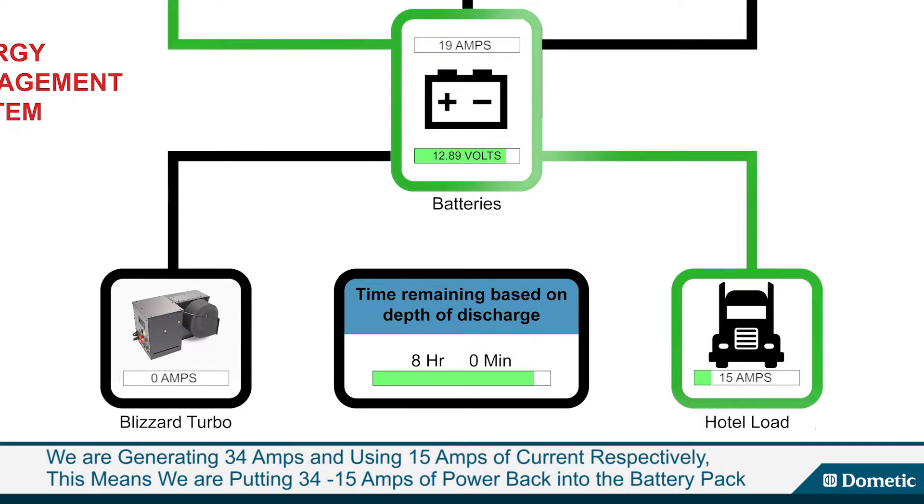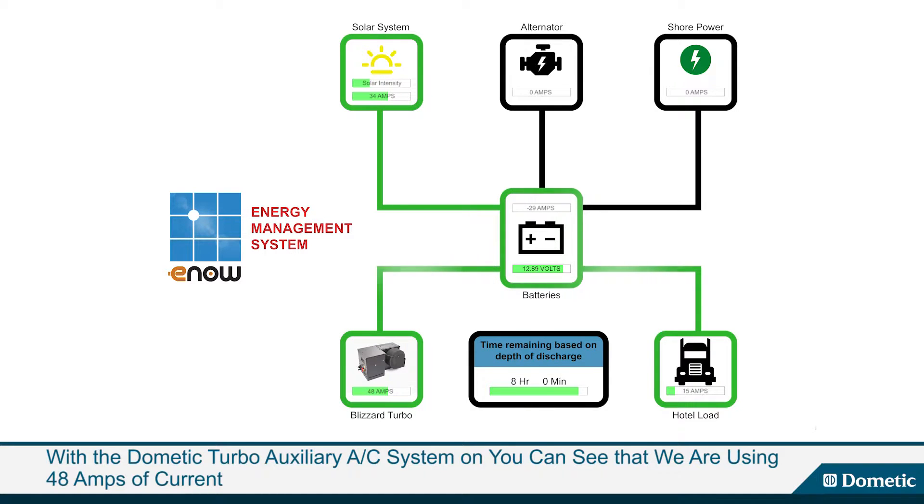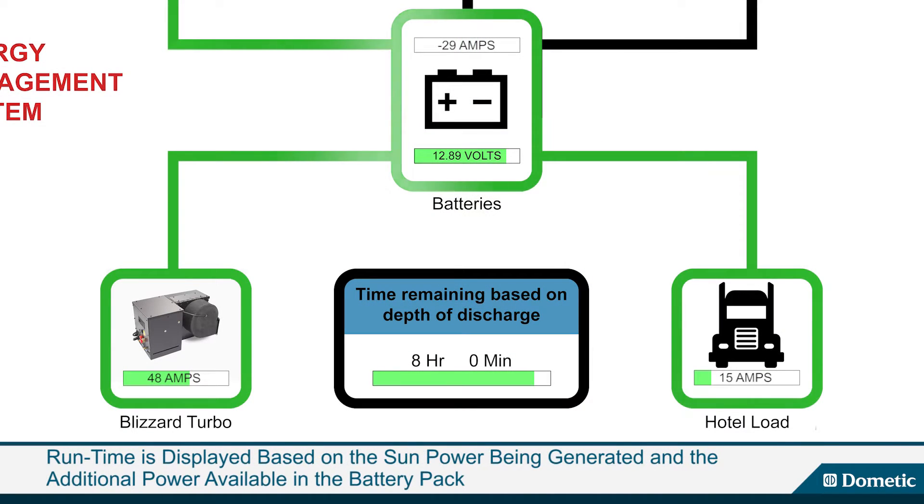This means we are putting 34 minus 15 amps of power back into the battery pack. In this example we will turn on the Dometic turbo auxiliary AC system, and you can see that we are using 48 amps of current. This combined with the 15 amp hotel load shows how much runtime we will have based on the sun power being generated and the power available in the battery pack — in this case, eight hours.